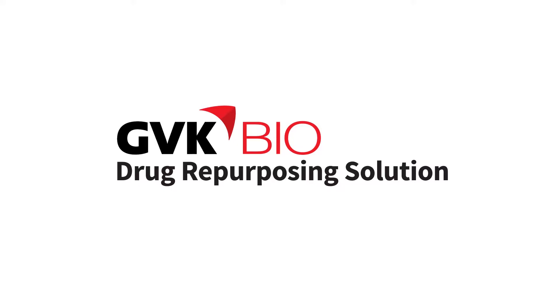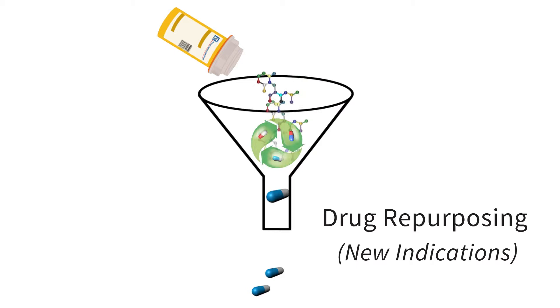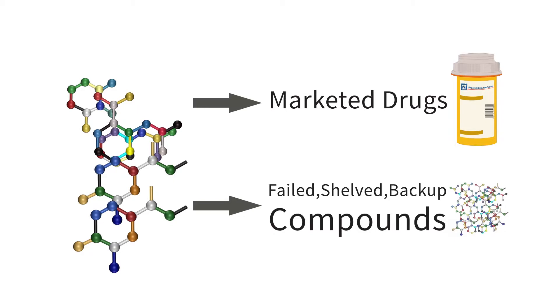GVK Bio's new solutions rescue investments and create new assets to strengthen the drug development pipeline. Drug repurposing is a novel way to replenish the pipeline with old assets.